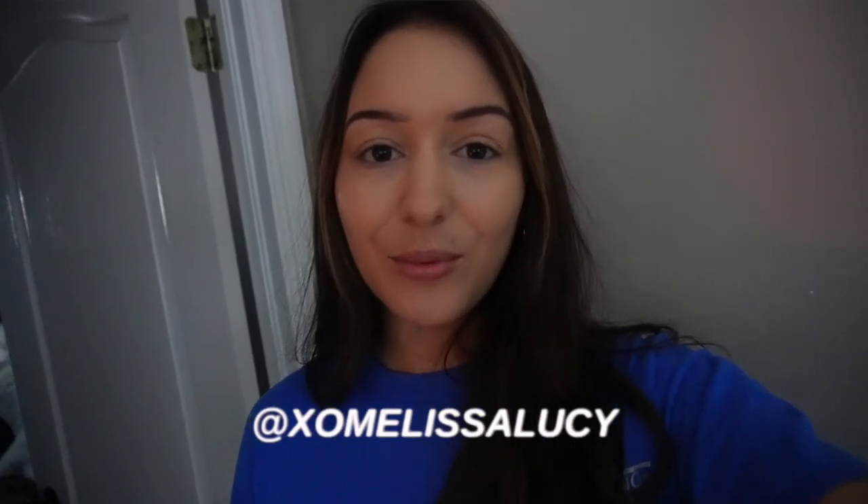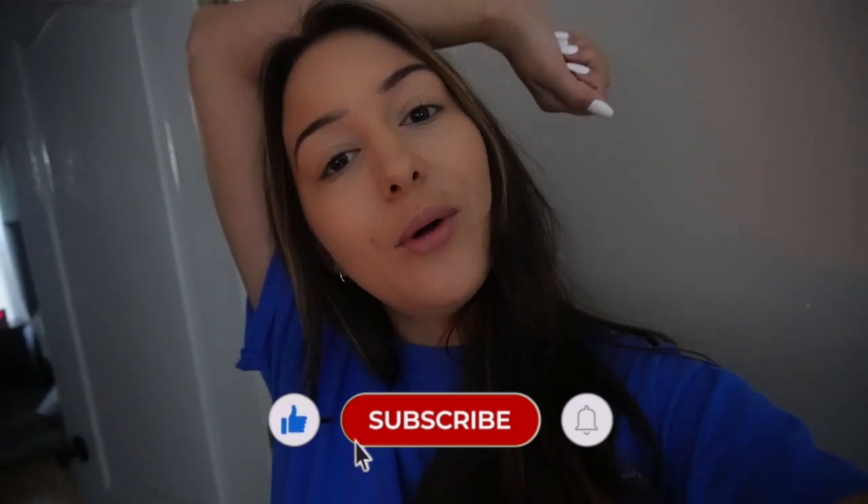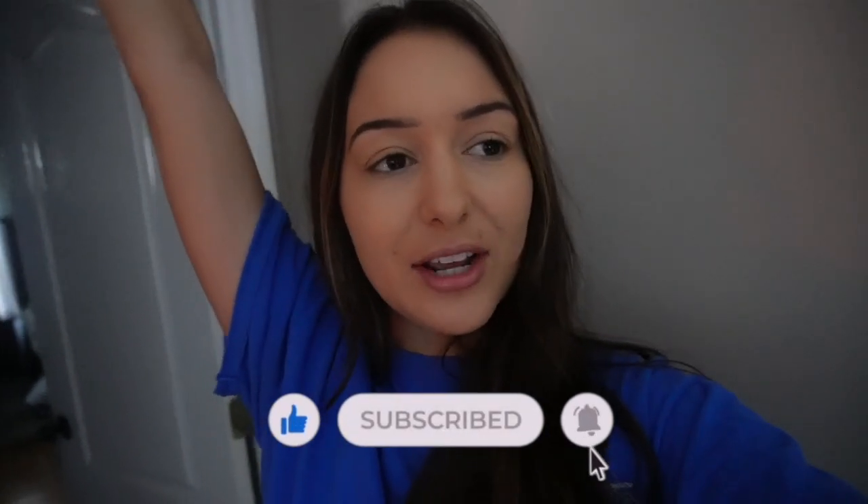Good morning guys, what's up? Welcome back to my channel, or welcome if you're new. It is 8 a.m. and we are about to go on a nice morning run. I thought I'd do a little work vlog, day in my life.